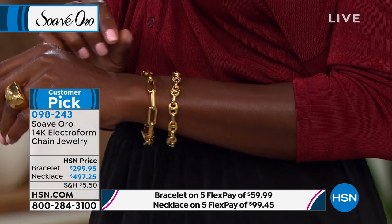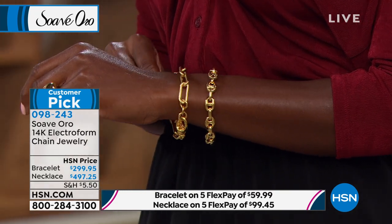The paperclip is all about unity — it holds things together. Back in World War II it was a symbol of resistance and unity. So if you're looking for that piece to really bring your wardrobe together, to bring your confidence to life, you put this on — it is amazing. 19 grams of gold on the necklace, 12.7 grams in the bracelet.